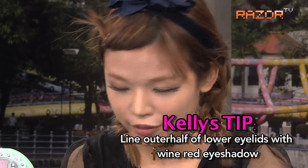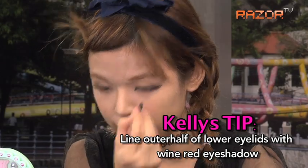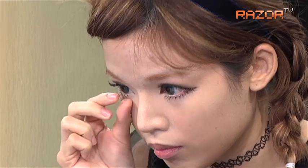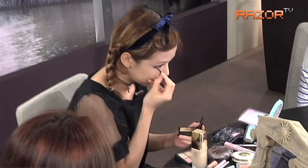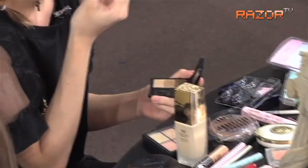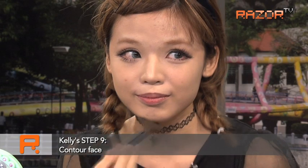Wine red eyeshadow on the outer corner — it will make your eyes look bigger. It's just the same as what Naomi's doing, but I'm drawing the shadow instead — drawing the shadow of the eye bags. That's contouring.